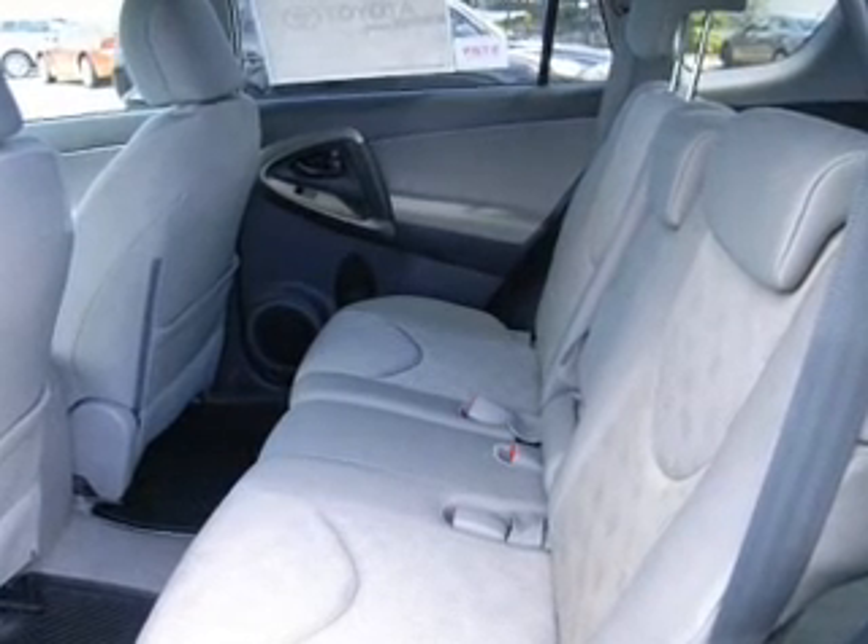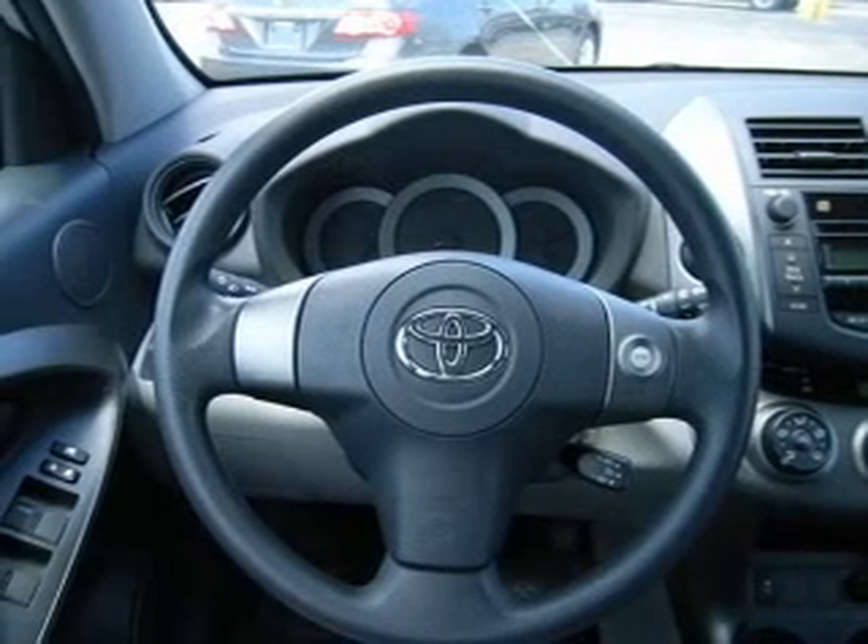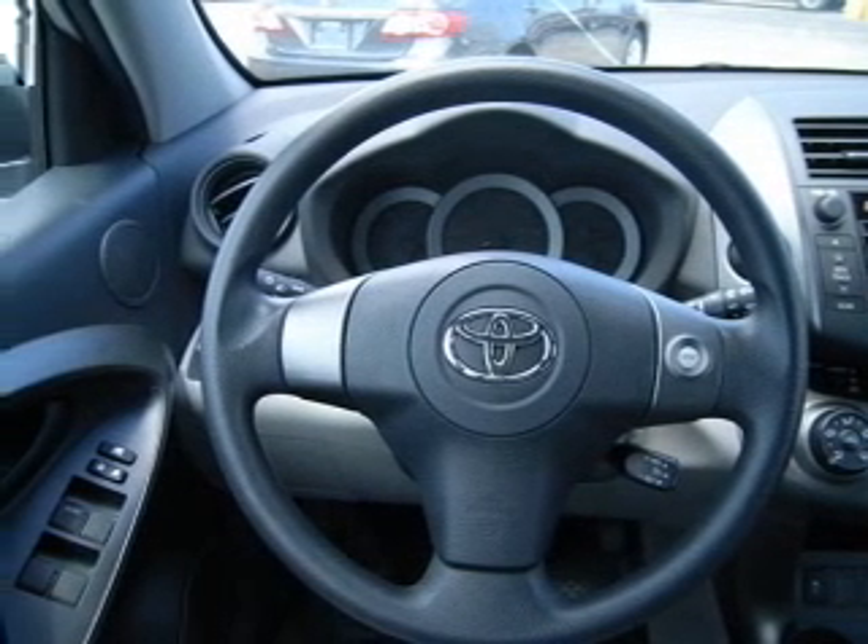Our website offers more information on all of our vehicles. Call us today to start test driving. For more information, visit us online.